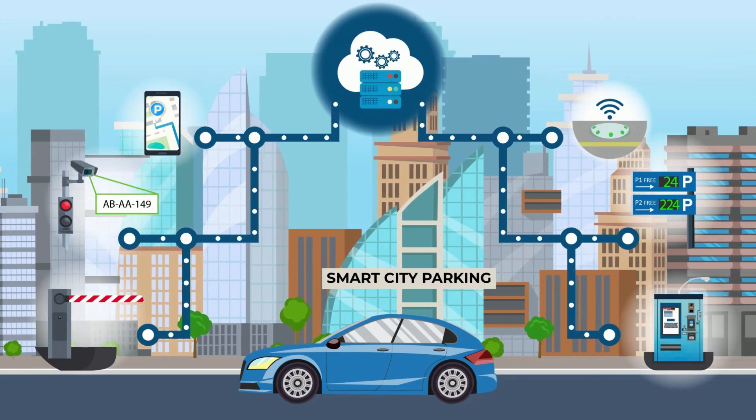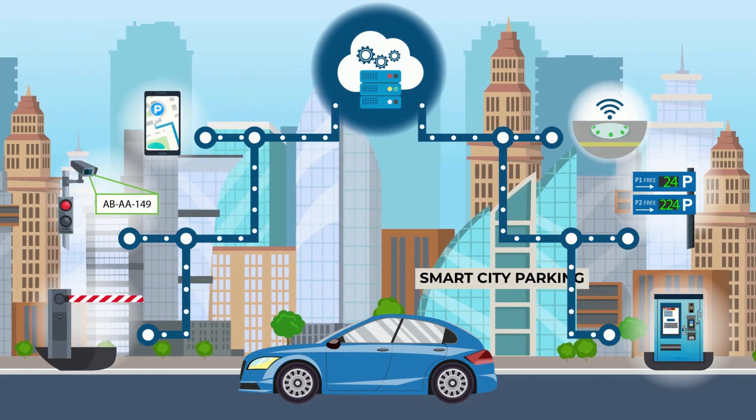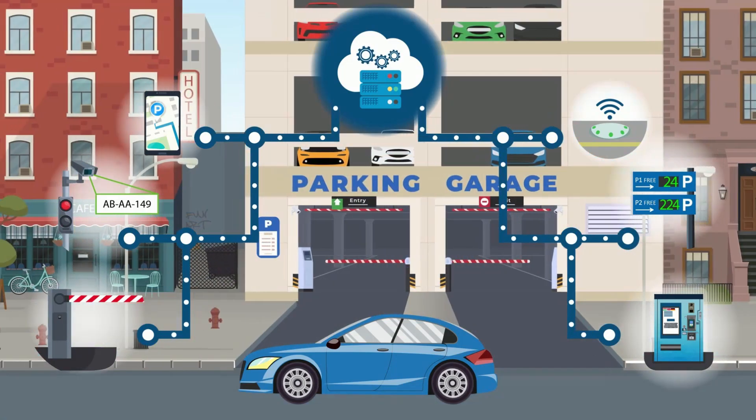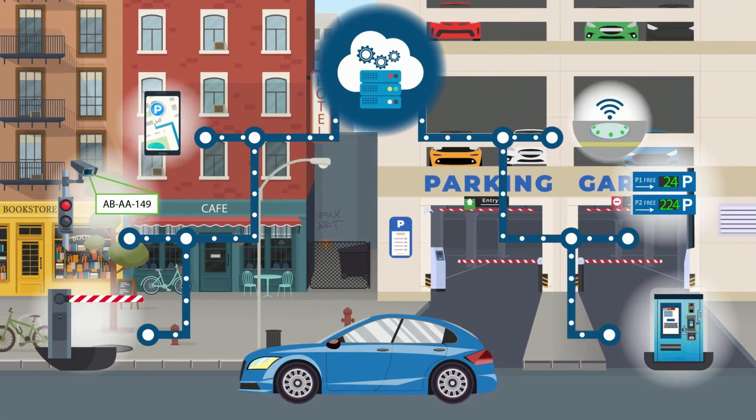What is our CityZen Smart Parking System? In our hardware-independent Smart Parking System, all elements used in any kind of parking are interconnected with each other via the Internet.